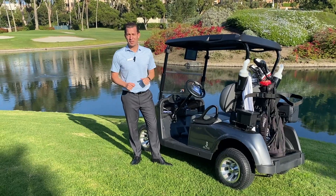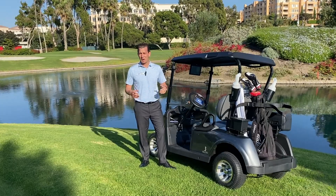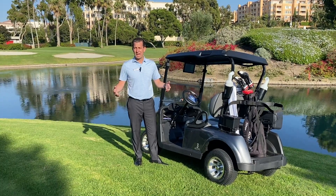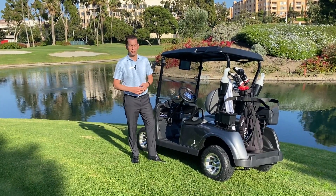Members, I've driven my cart somewhere I'm not supposed to. With the new geo-fence technology, if I drive somewhere I'm not supposed to, my cart's going to stop. So if I need the cart to work again, I'm going to have to reverse out. Now that I've driven where I'm not supposed to, I've got to reverse out to get the cart back to functioning.